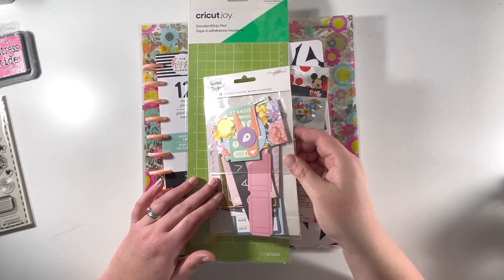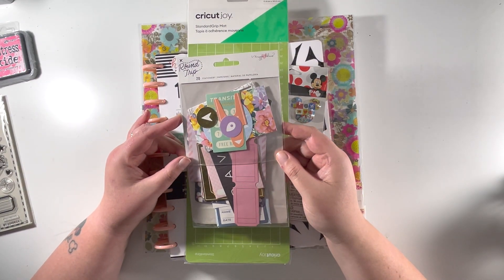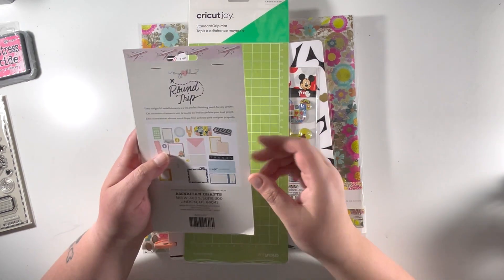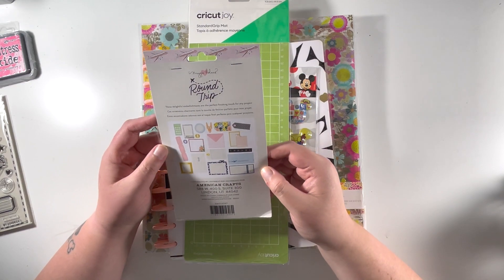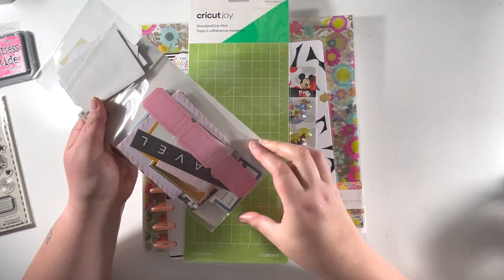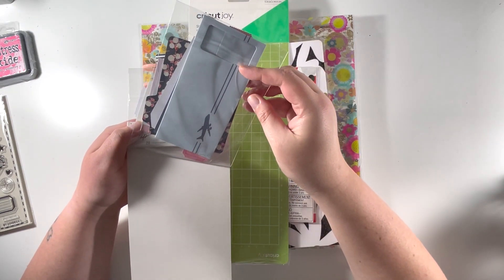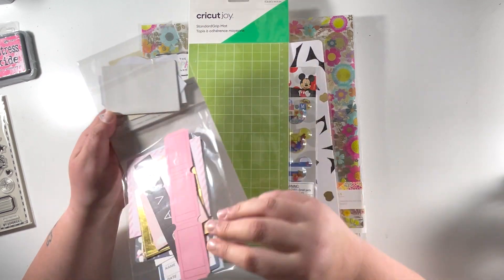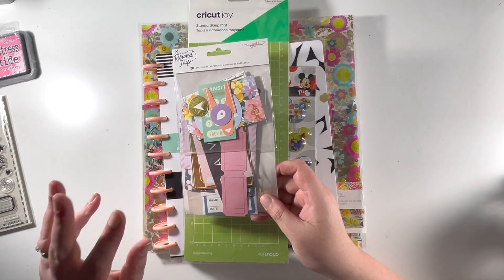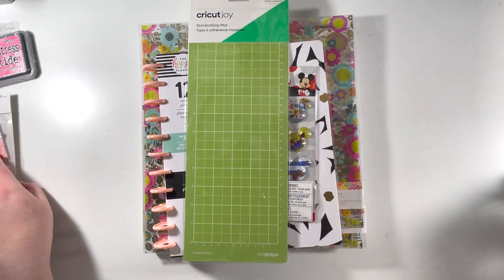Then I also grabbed this — it's called a stationary pack and it's also from Round Trip. There are only 20 pieces in here but it looks like an ephemera pack — you get little ticket pockets and there's some stitch detailing on some of these as well. I think there are about three different ephemera packs for this collection so I didn't have that one and grabbed it.